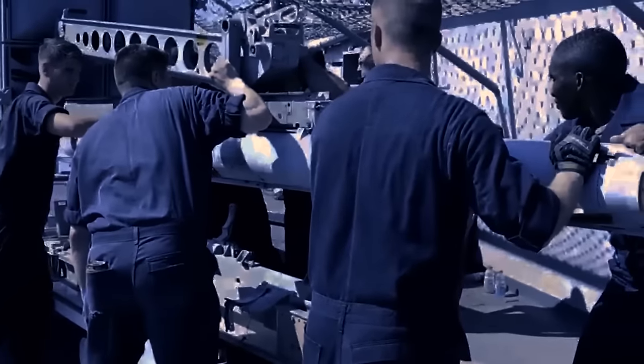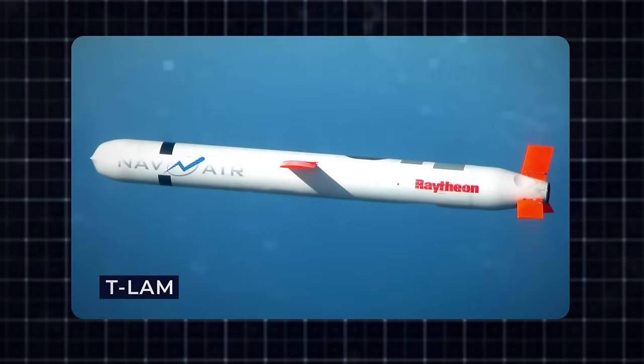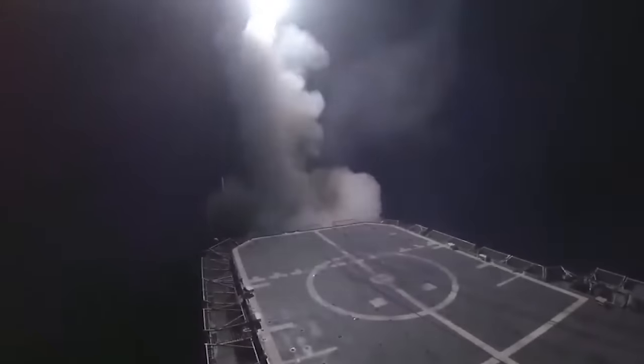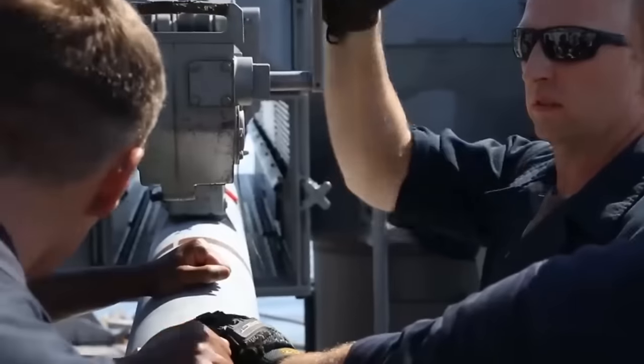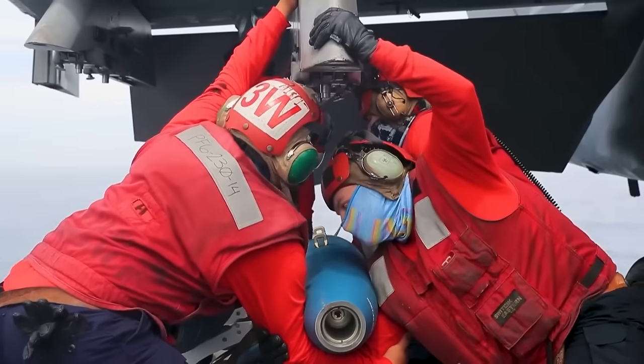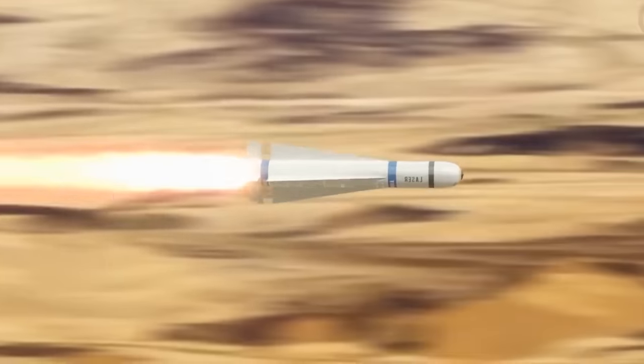Another critical component of the USS Gerald R. Ford's offensive capabilities is the Tomahawk land-attack missiles (T-LAMs). These long-range, all-weather, subsonic cruise missiles are the backbone of an aircraft carrier's attack potential. Capable of striking targets both at sea and on land, the Tomahawks boast an impressive range of up to 2,500 kilometers. Equipped with advanced guidance systems ensuring remarkable accuracy, they minimize the risk of collateral damage and maximize the effectiveness of each assault. The Tomahawks are the silent predators of the high seas, capable of reaching deep into enemy territory without endangering the USS Gerald R. Ford.